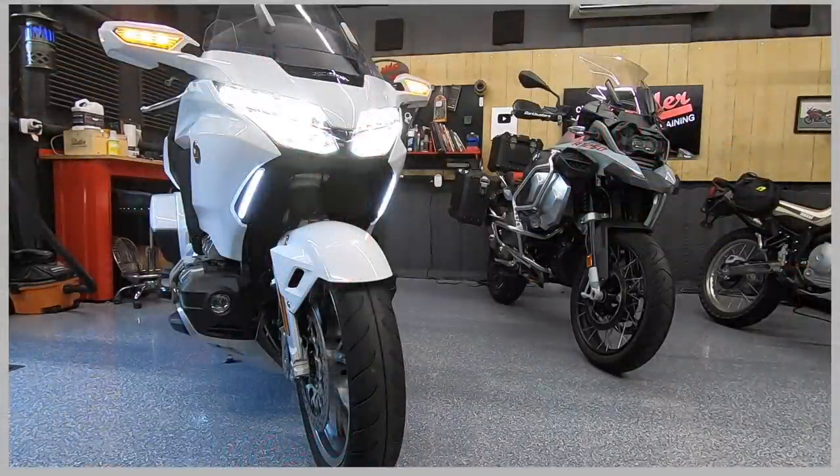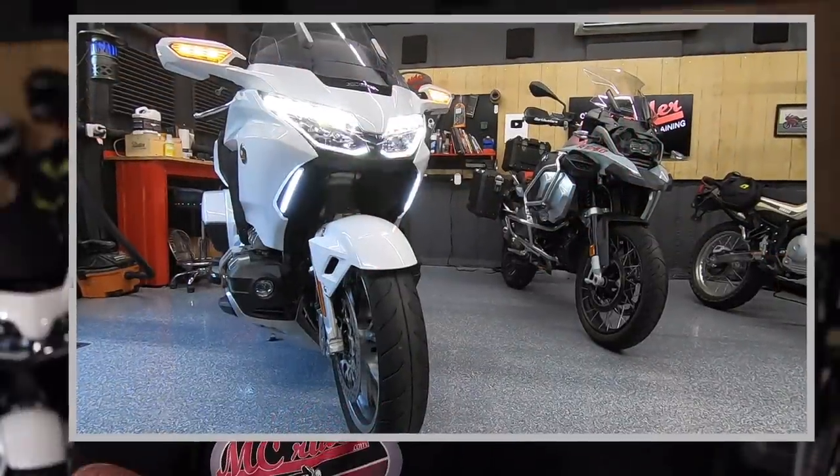Since it was going to be about two and a half weeks to get the seat back from Russell and I couldn't ride during that time, I decided to add a few more goodies to the Gold Wing while I had easy access to the battery and electronics. The first thing I did was add the Honda OEM USB charger for the left saddlebag so I could charge cameras and other gear while out on the road. I also added a headlight modulator from a company called Kisan — this is perhaps the easiest install of them all.